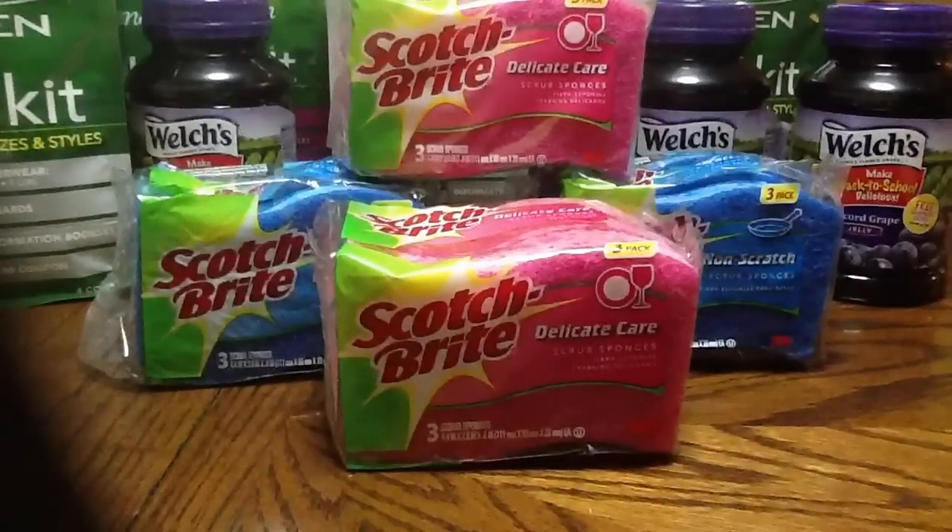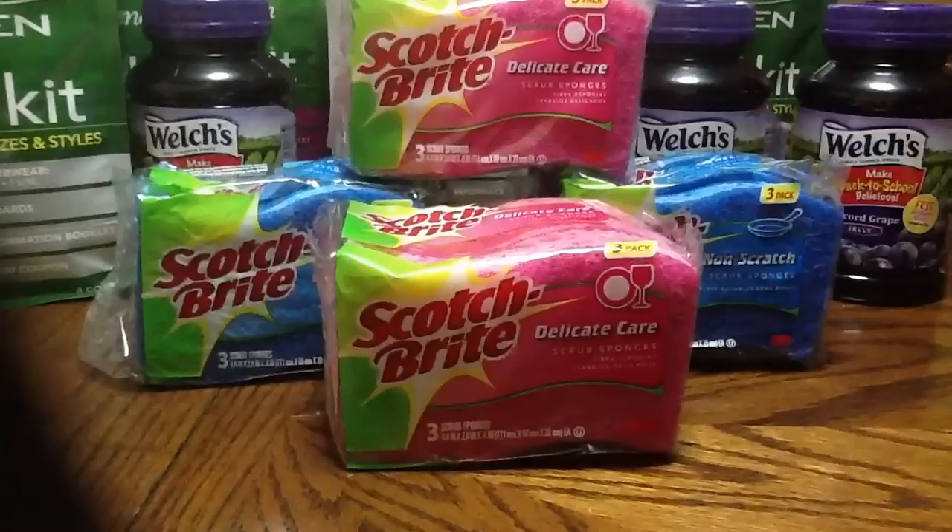These would have been $8, and then with the four coupons it was $3 off. So I paid $5 for four packs of sponges. And that makes them $0.42 for each sponge.